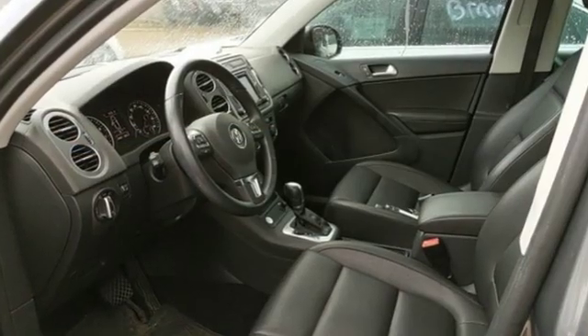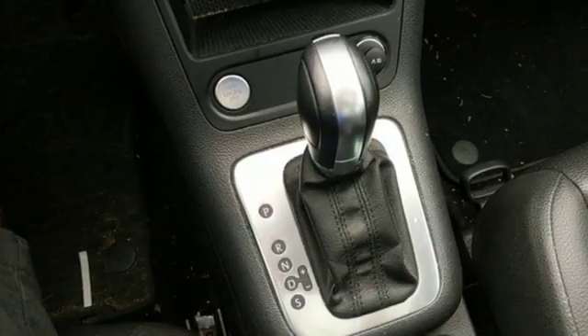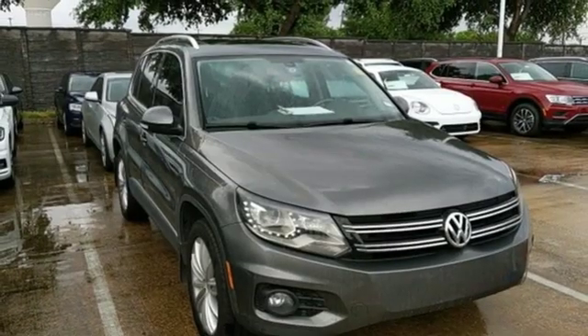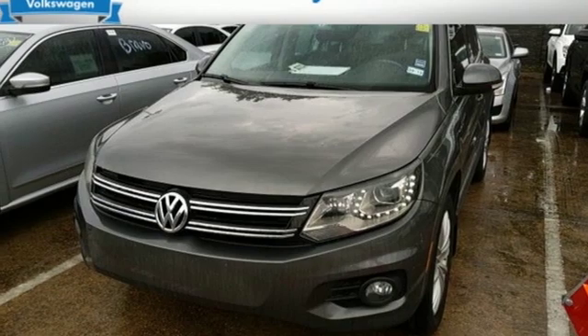The Car Connection reports crash test results for the Tiguan have been excellent, and Volkswagen continues to offer a few more safety features than you'd typically expect to see in a small crossover. Volkswagen — performance you'd expect with the precision of German engineering.